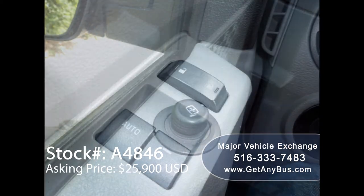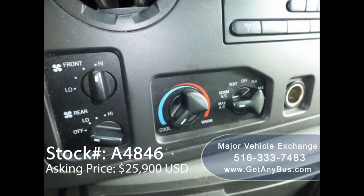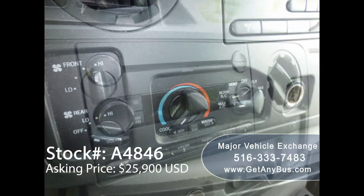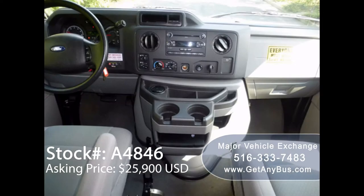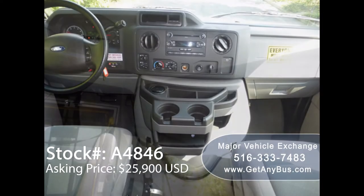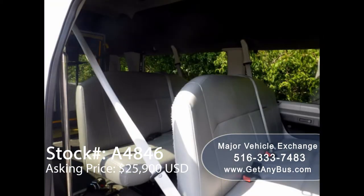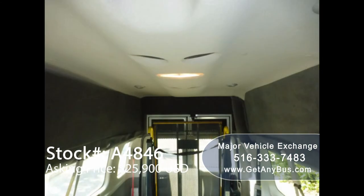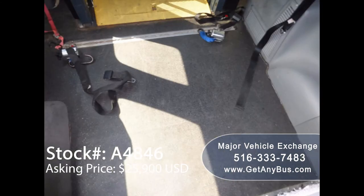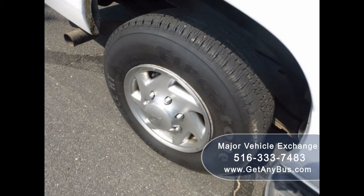Power windows and power door locks, 58,586 miles, front and rear air conditioning and heat, AM/FM/CD stereo system with speakers throughout, wheelchair safety interlock system, interior overhead lighting, vinyl seats with seat belts and shoulder harnesses at all positions, padded and carpeted ceiling and side walls, automatic wheelchair tie-downs, and rubber transit floor. The tires are in excellent condition with a substantial amount of tread remaining.